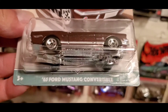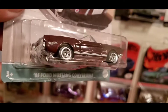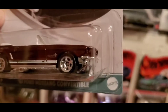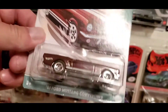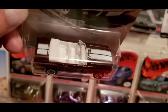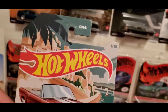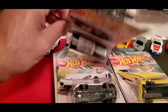The next one is going to be the '65 Ford Mustang convertible in kind of a reddish-brown metallic. White interior with a white stripe down the hood. No details in the front or back, but there's a pinstripe in the back too — it's nice. This is 1 of 10.